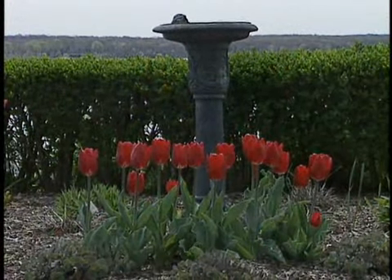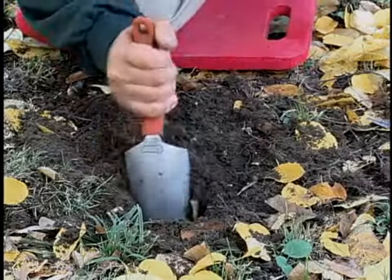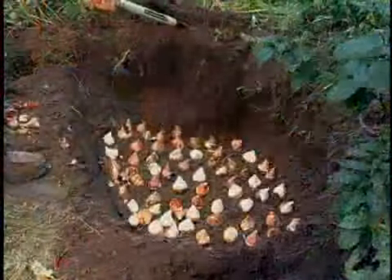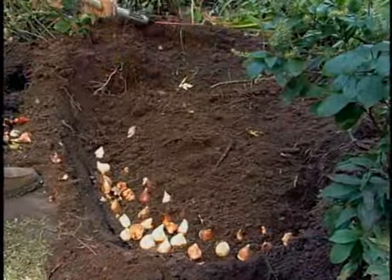The Dutch say bulbs don't like wet feet. Plant in a sunny spot where drainage is good and water won't collect. Dig a hole — it can be a single hole or a whole garden bed — just be sure to work in organic matter like compost or peat for nutrition and drainage. Plant small bulbs like crocus about five inches deep.